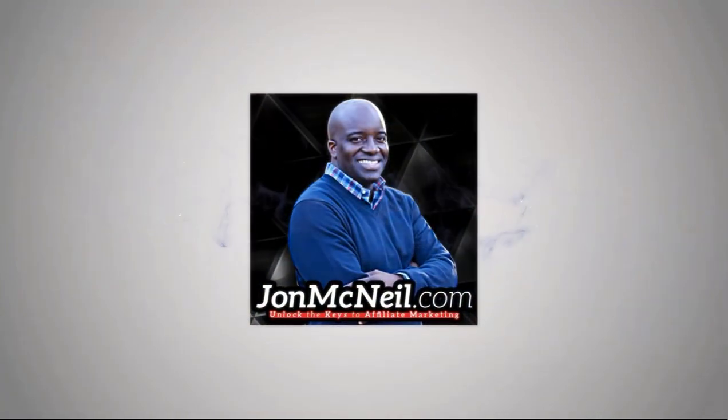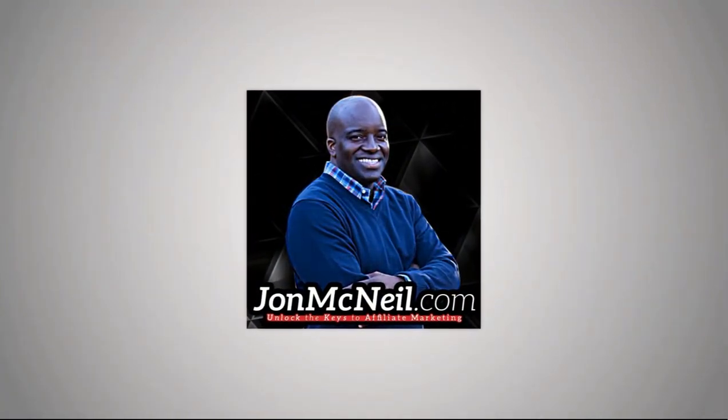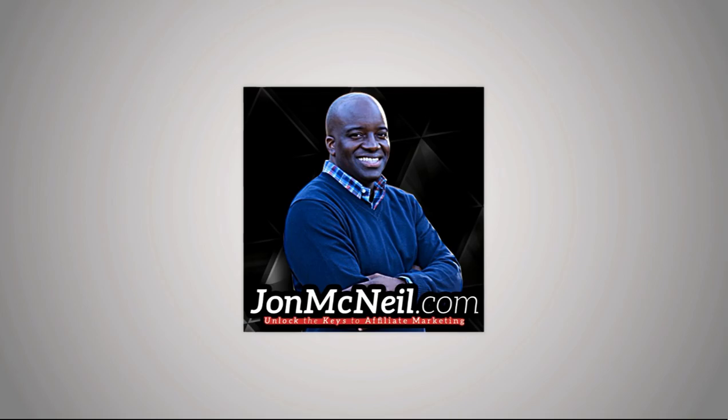In this video today, I'm going to show you how to make money with ClickBank the easy way. My name is John McNeil, and if this is the very first time you've come to my channel, welcome. On this channel, we teach you all about making money from home, affiliate marketing, as well as entrepreneurship.